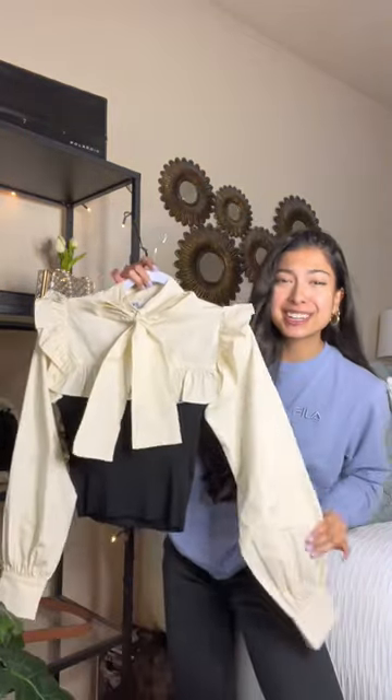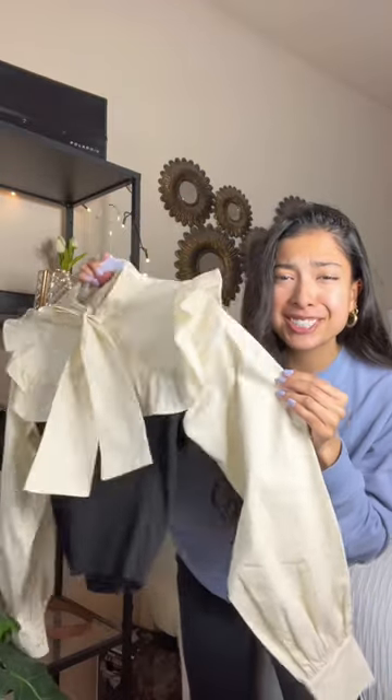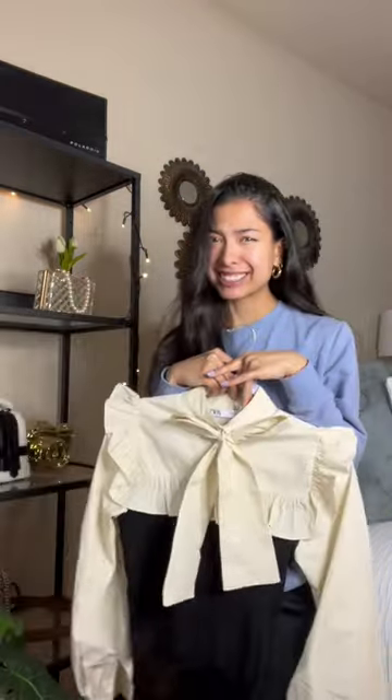Y'all, I went shopping at Zara, and look at what I found in their new collection! The frills are just the cutest thing! Let's style it. The bow is literally my favorite part.